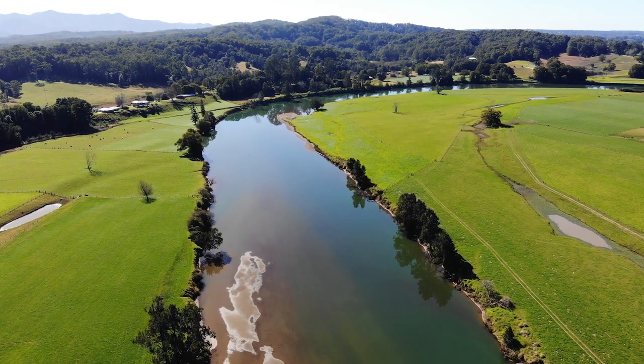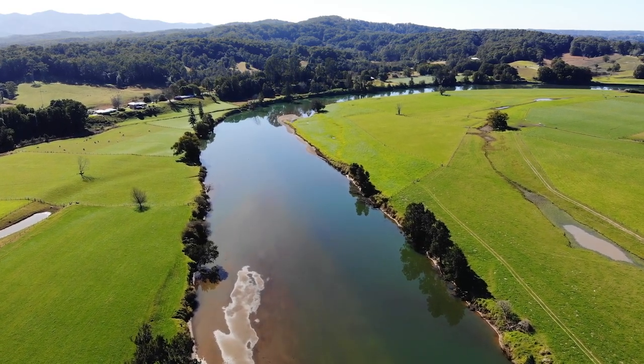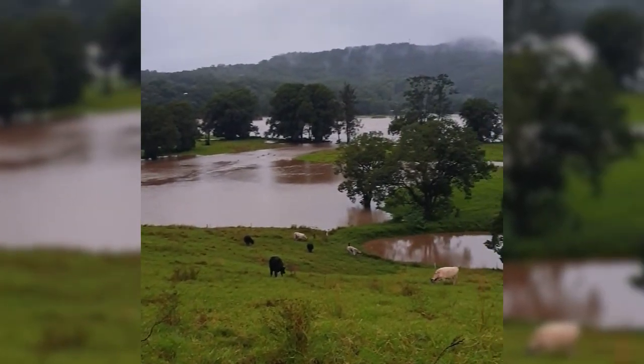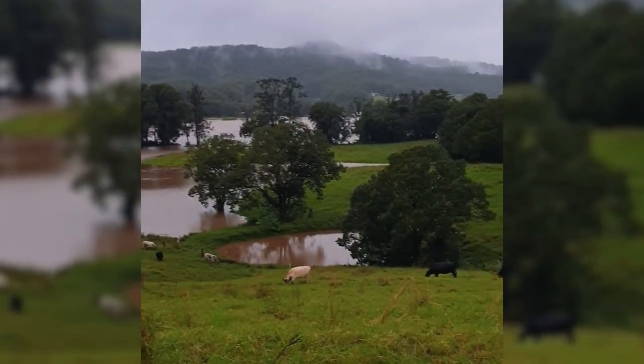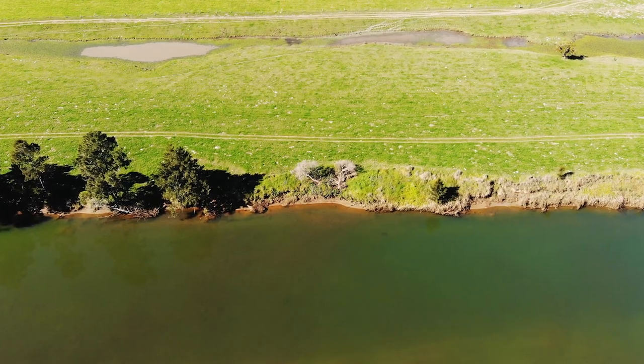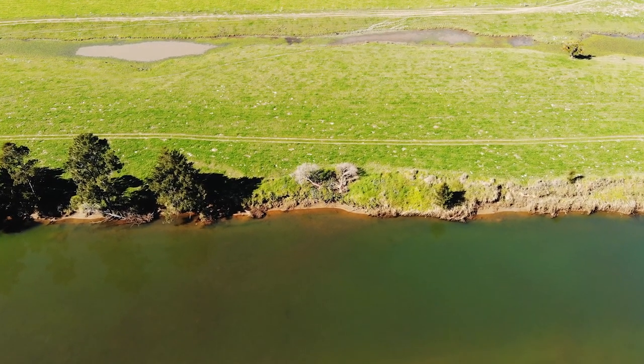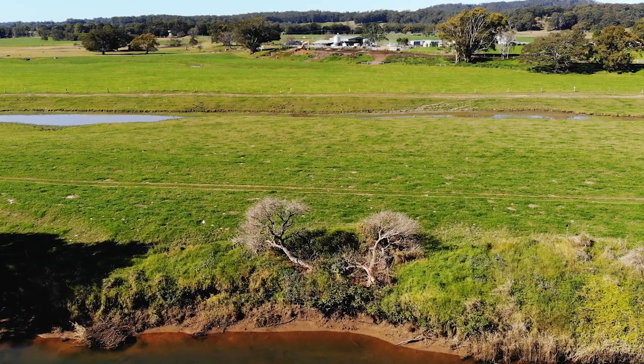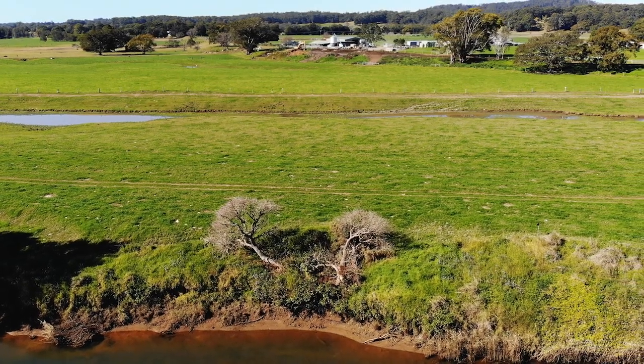Most of these paddocks are bordering rivers or in lowland areas. There's been huge impacts to pasture and direct stock losses from the flooding. Once you've had this mass disturbance, that's when the weed seeds are going to start popping up. Trying to hit them before they add to the seed bank is going to take a lot less time than if that's left for a few years and creates an infestation.